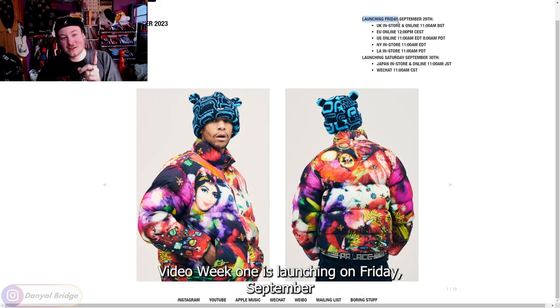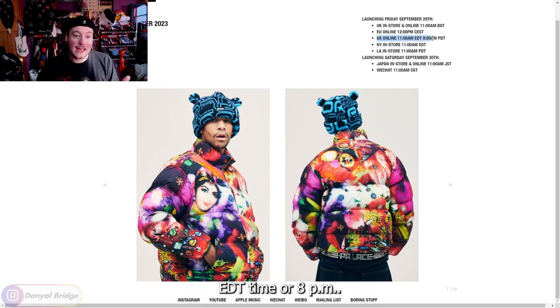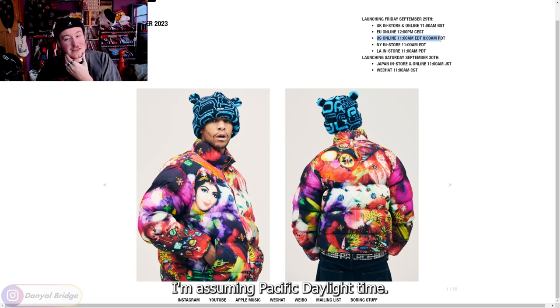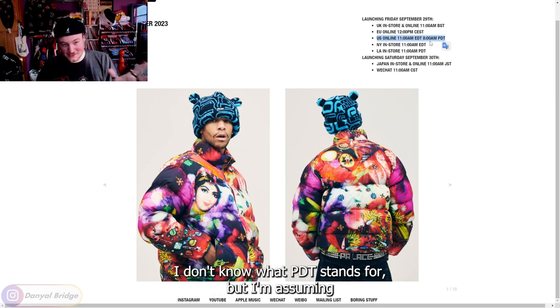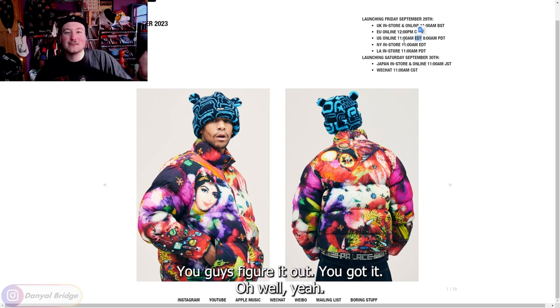Week one is launching on Friday, September 29th. UK in-store and online at 11am British Standard Time. The EU is getting it at 12pm Central European Standard Time. The US gets it online at 11am EDT time or 8am — I'm assuming Pacific Daylight Time. I don't know what PDT stands for, but I'm assuming it's for the West Coast, Eastern Daylight Time.